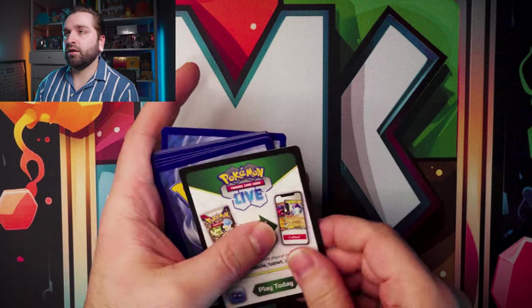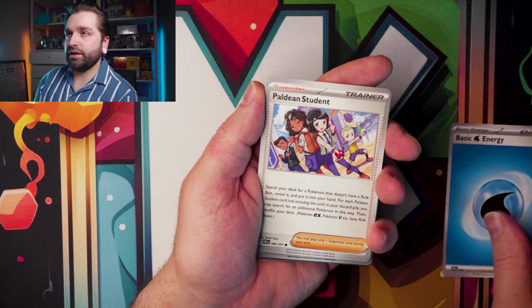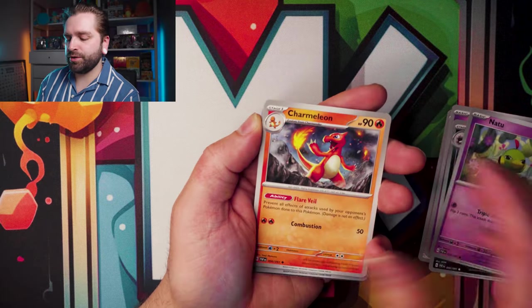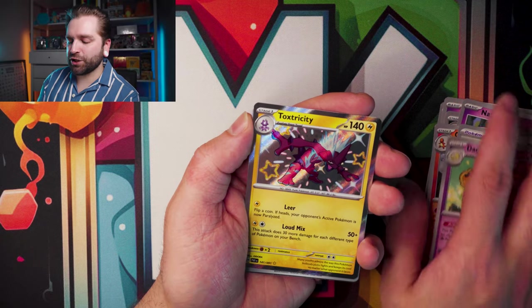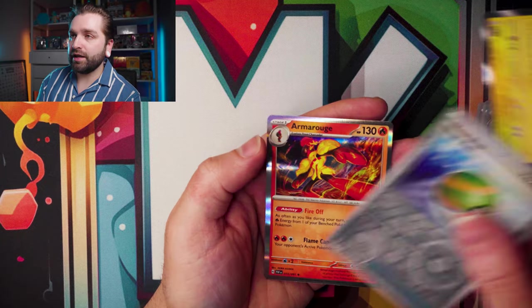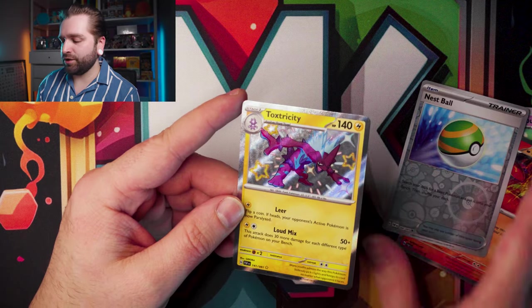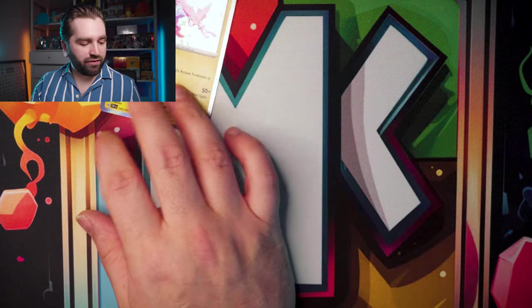Next pack — water energy, Paldean Student, Fidough, Haunter, Natu, Charmeleon, Crisis Punch, Dashbone, Toxtricity — Baby Shiny! Thank you very much. Ness Ball into an Iron Moth. Baby Shiny — I do need this one, it's not one I've picked up already. So thank you very much.